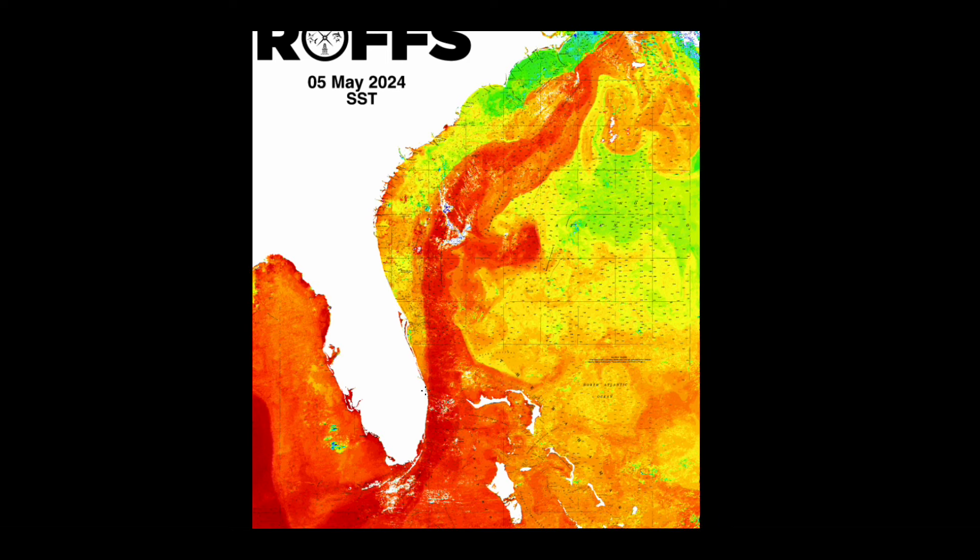Looking north past Stuart to Canaveral, it looks like there's a little eddy in here as well as off of the Sebastian area. There does look like there is a rotation here off of the Jacksonville to Matanzas area, and then it looks like there's some warmer water pushing inshore along the Charleston to Savannah area.